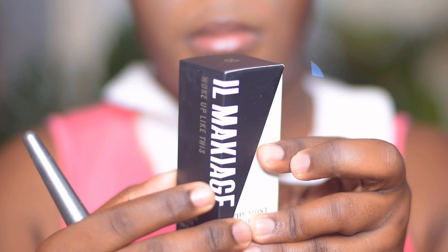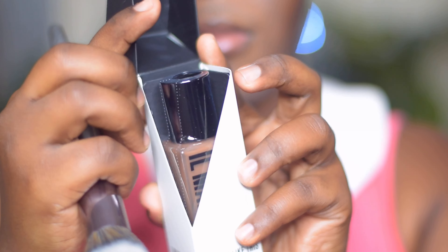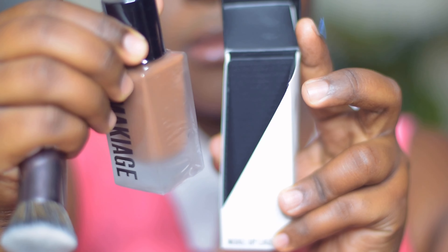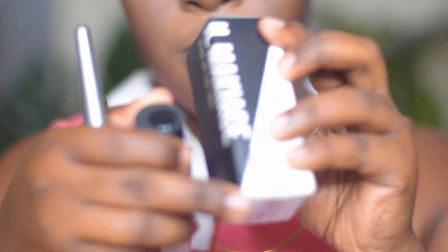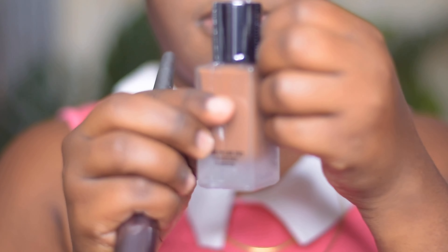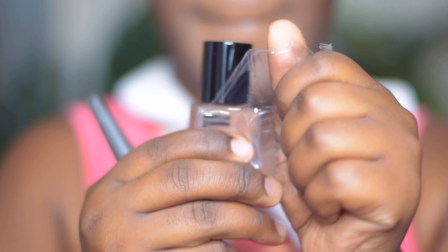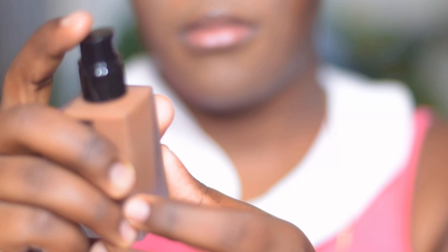With brushes you can actually wash them and they're good as new, but sponges — no. So this is what the foundation is looking like. I'm going to open it — this is in the color 230. I chose this color online, or they chose it for me, but as you can see in the video it is going to be a perfect match.